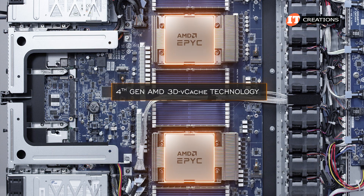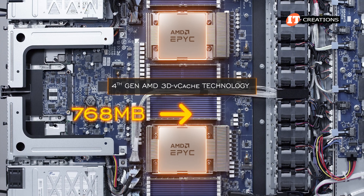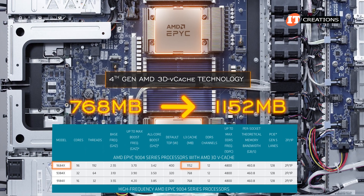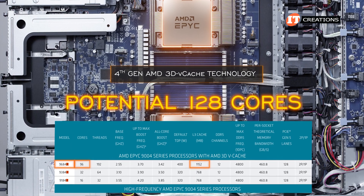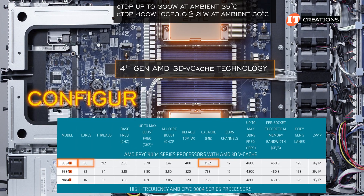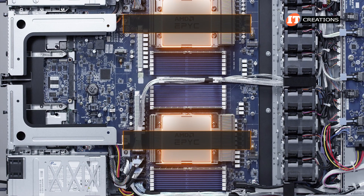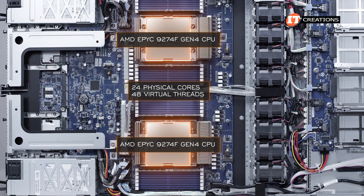With fourth-generation AMD 3D vCache technology, the L3 cache went from 768 megabytes with third-gen EPYC to 1,152 megabytes with the top-end CPU in that 3D vCache category, the 9684X — they all end with an X suffix. Still only 96 cores out of a potential 128 cores compared to the standard AMD EPYC 9000 4-series CPUs. This system has a configurable TDP of 300 watts with support for 400-watt CPUs under certain thermal conditions.